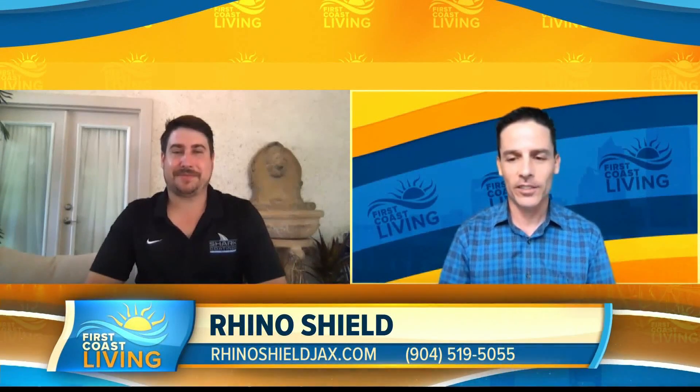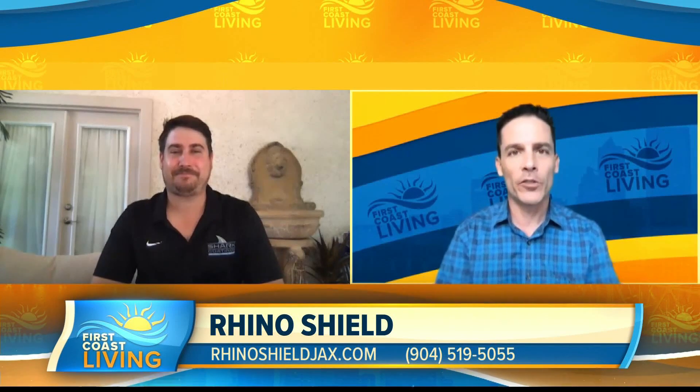Joining us now, Jay Mariano with RhinoShield. Jay, this is a crazy time for everybody, but how has business been for you guys?